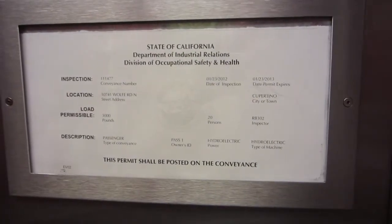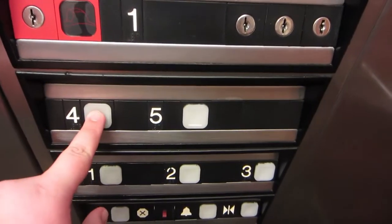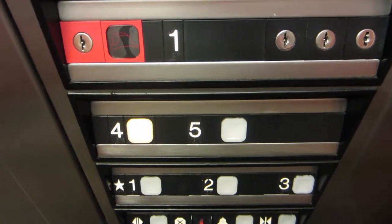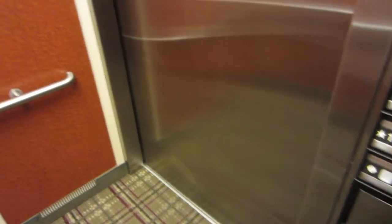Again, Hilton Garden Inn in Cupertino, California. Take a look in the phone box — Dover elevator help link. Alright, let's go up to 4. Everyone's called. And at 4, we'll get a look at the shaft.